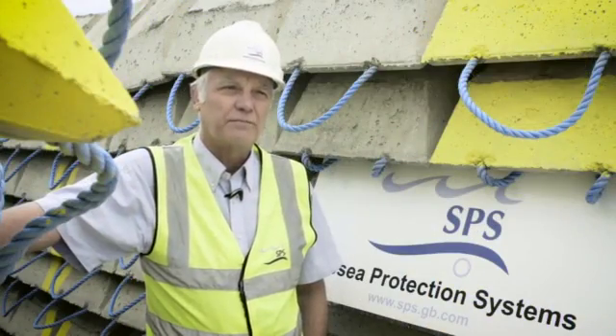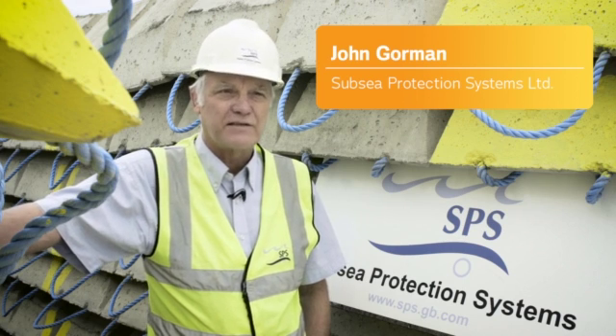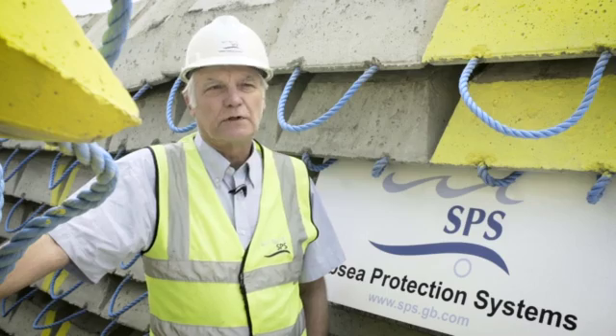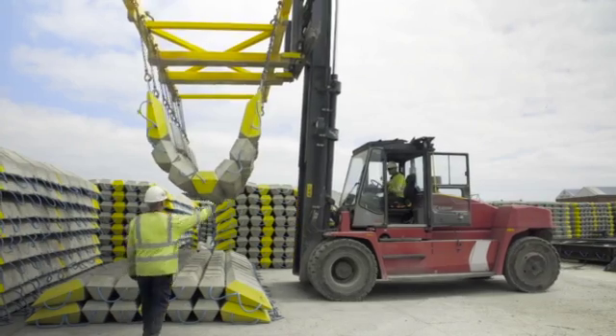In this particular case the mattresses are being supplied to Kentish Flats offshore windfarm and they're designed for asset protection of the cables subsea. The mattresses being used on Kentish offshore windfarm are six meters by three meters, they are 300 millimeters thick, and they weigh approximately nine tons.